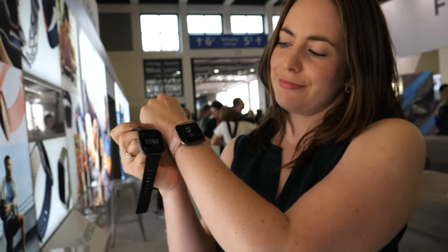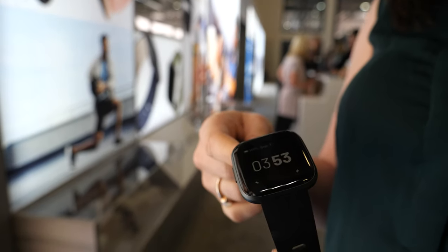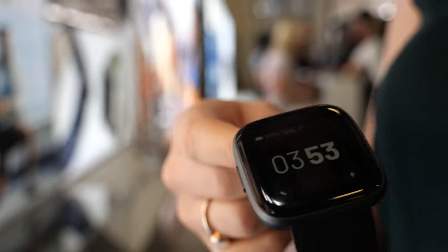We're here at IFA. My name is Roslyn Kelly and I work with product marketing for Fitbit. We're looking at our newest device which we've just announced — this is Versa 2, the upgrade to our most loved smartwatch.